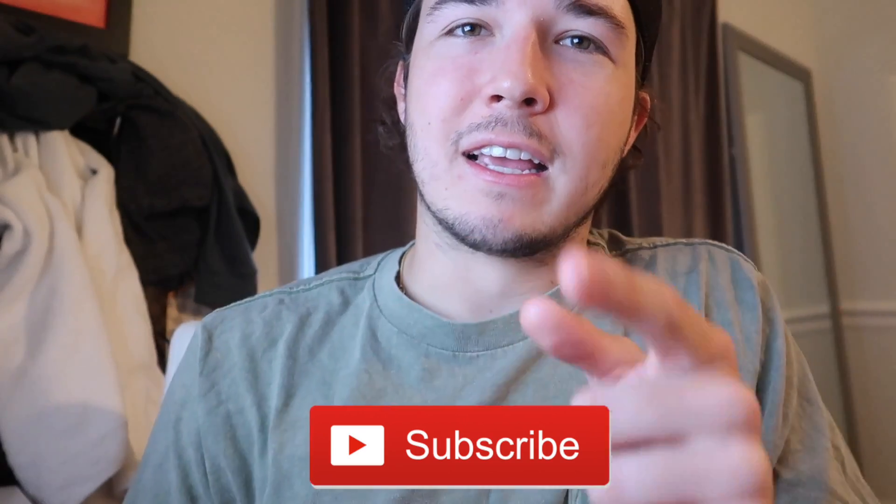We're gonna be doing these giveaways a lot, so tell your friends and spread the word. Hit the subscribe button and get in it today.